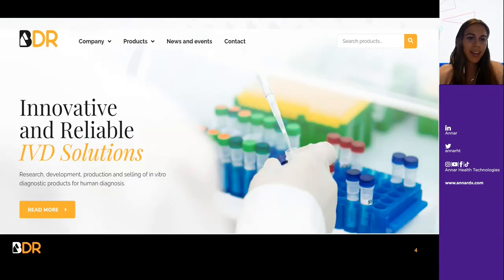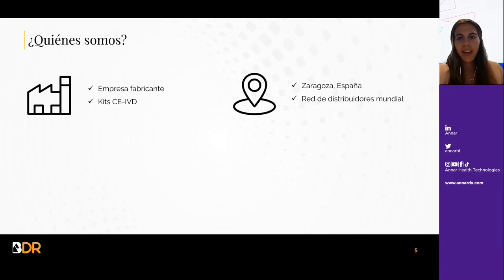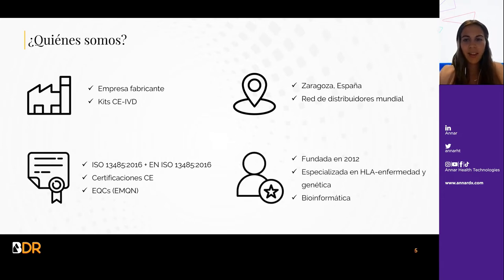¿Quién es BDR? BDR es una empresa fabricante que se encarga del desarrollo, la investigación y la producción de productos de diagnóstico in vitro. Fabricamos kits de diagnóstico con marca CE-IVD y nos encontramos en España, en Zaragoza, y contamos con una red de distribuidores mundial. Tenemos varias certificaciones ISO y marca CE, así como controles de calidad. Fuimos fundados en 2012 y estamos especializados en HLA, enfermedad y genética, así como en bioinformática.